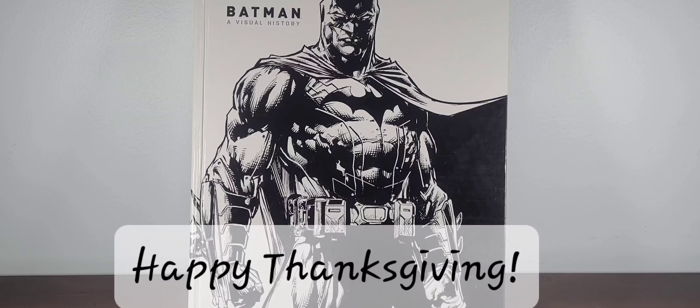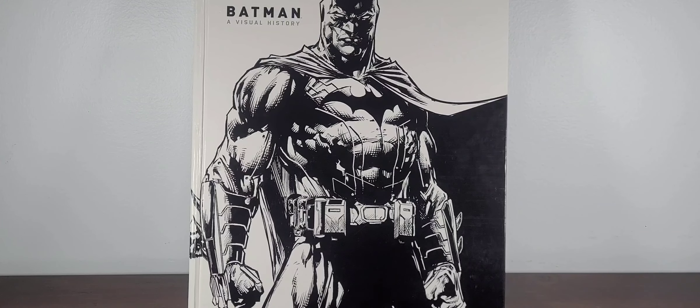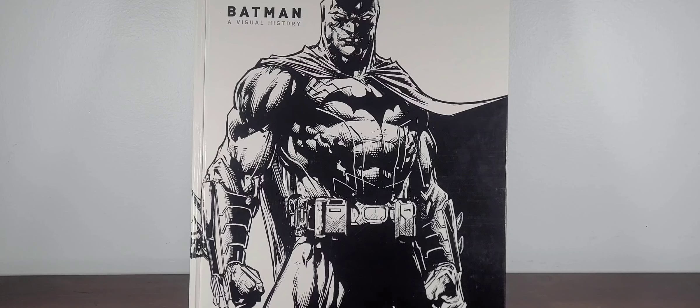I'm not entirely sure where I want to go with this video, but it's kind of like — what is your collection about, or what brings happiness in your collecting style? Something along those lines.